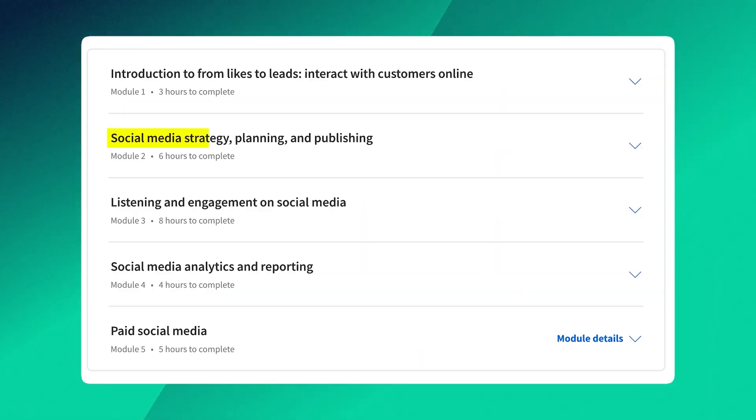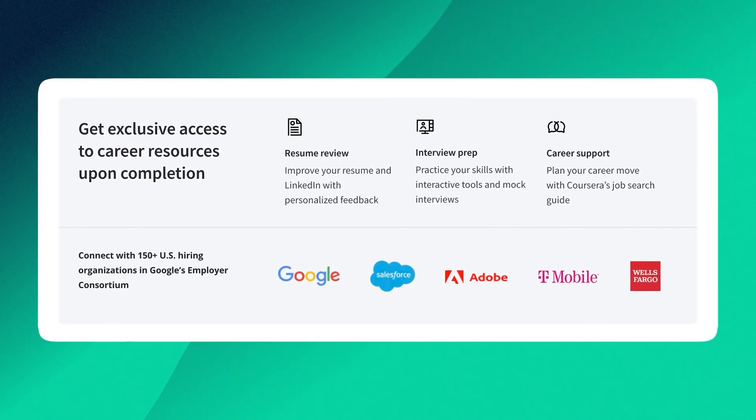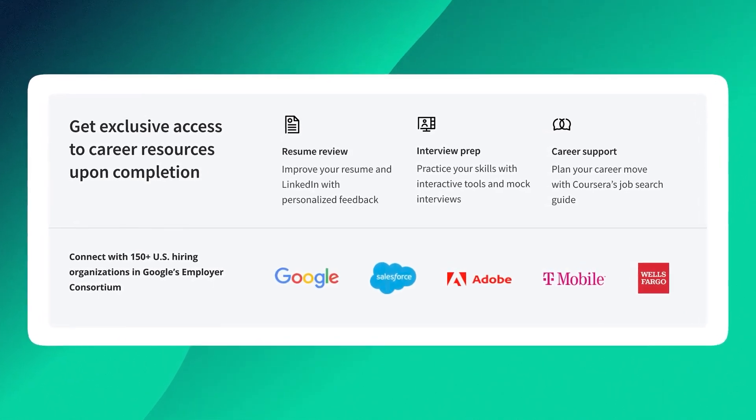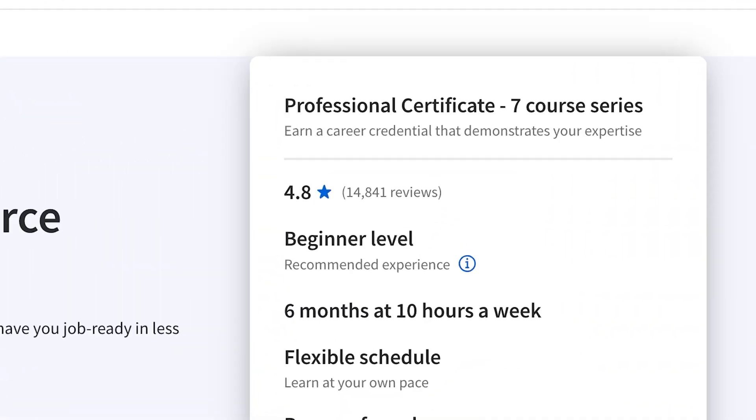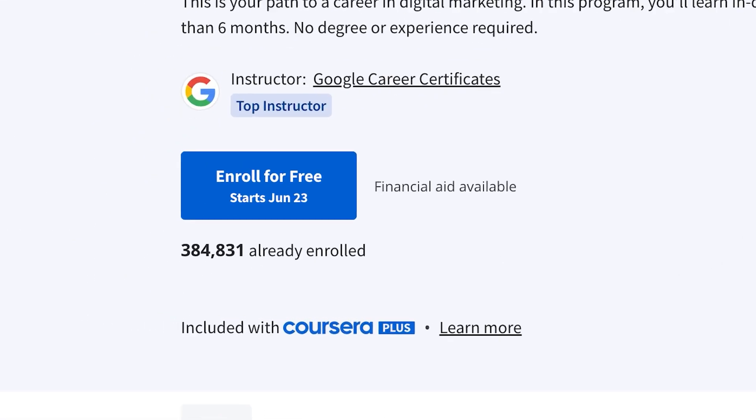Not only will you learn the essentials, but this course also equips you with job-ready skills. Plus, the certificate's global recognition is your passport to opportunities worldwide. Invest in yourself for as low as $234 and soar into 2024 with confidence.